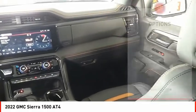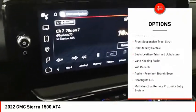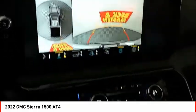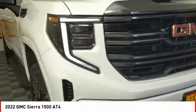Here are some of this vehicle's great options: power windows with safety reverse, hill descent control, tailgate step, remote engine start, cargo bed light, LED, active grille shutters, traction control, stability control, front suspension type strut, and roll stability control.